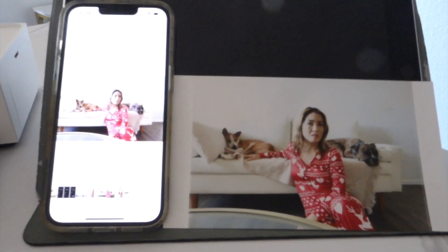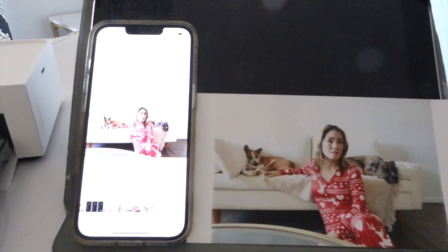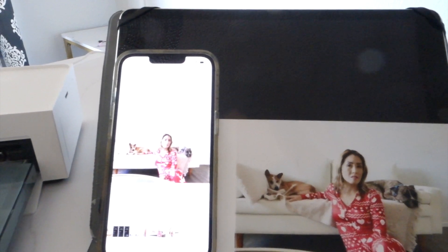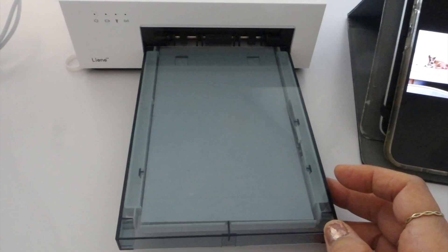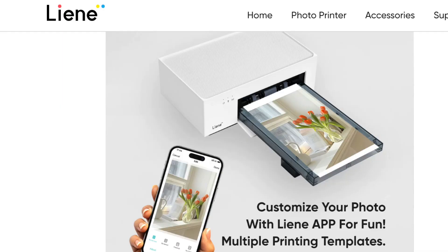Print super good quality photos with thermal dye sublimation technology. Automatically laminated, which protects the photos from water, scratches, fading fingerprints, or other stains. Built-in hotspot Wi-Fi connection allows you to print anytime, anywhere with a stable and fast connection. Comes with a charging cable and folder sheets. The folders are customizable with the 3N app in multiple printing templates.